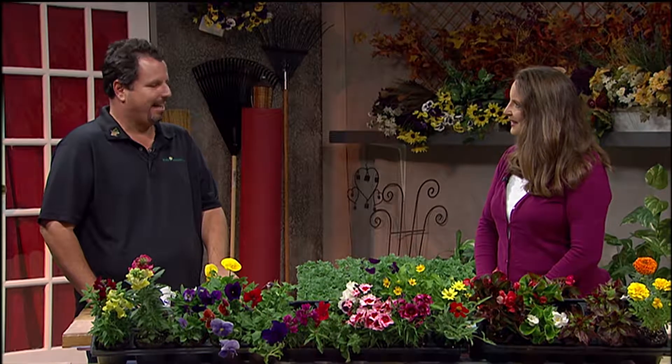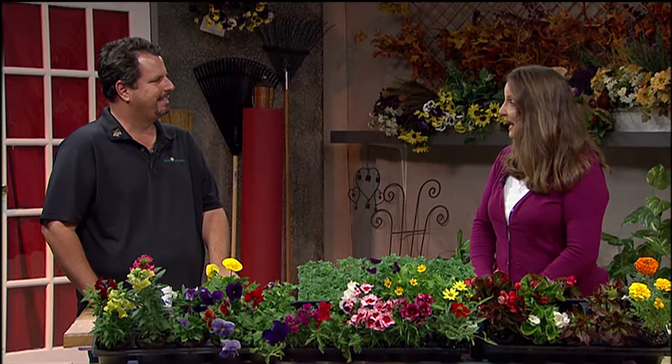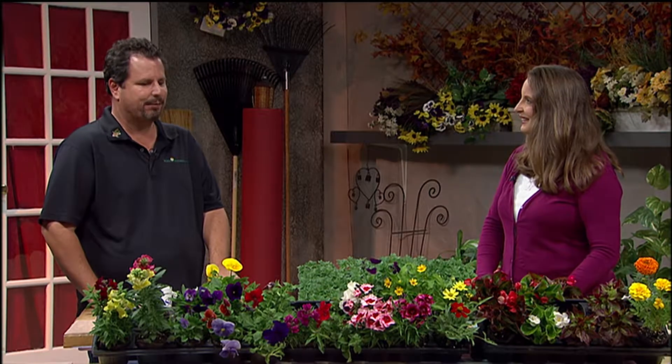Hi, Bruce. Hi, Karen. Thanks for having me. Thanks for coming to the show. This is a real treat to have you here because you're the expert on bedding plants and annuals. Thanks again for having me. We started in the business — my parents started the business in 1962, so 52 years we've been at it. Wow, that's quite a while.